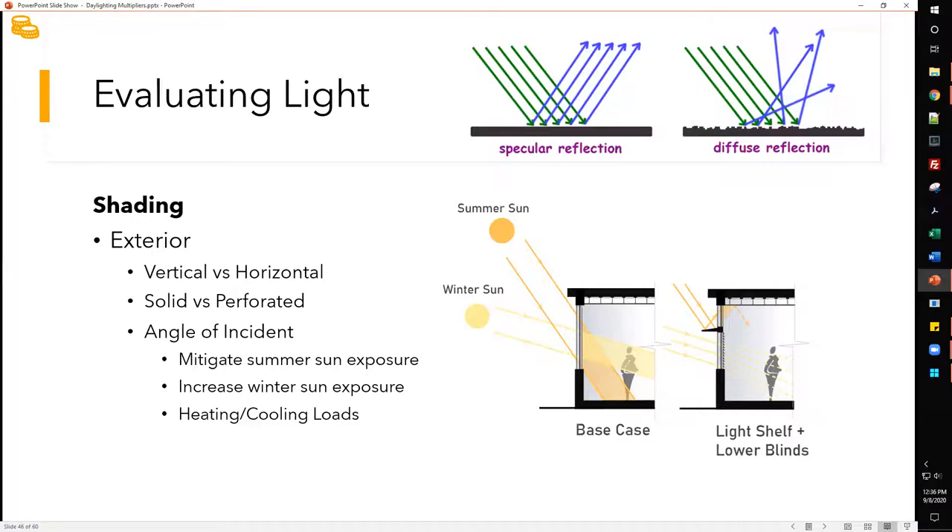Moving on to shading: options include vertical or horizontal, solid or perforated. A key consideration is the angle of incidence — the sun angle from winter to summer. Generally when planning shading you want to block the summer sun but allow winter sun to come in, which impacts heating and cooling loads either positively or negatively depending on your strategy. Once you've planned for the angle of incidence, the material type or finish will determine whether you have specular or diffuse reflection.